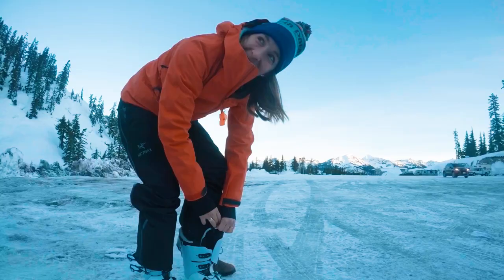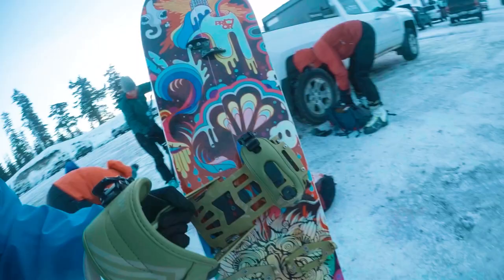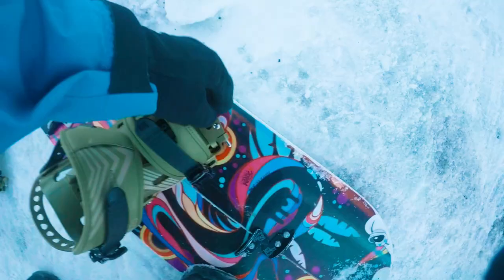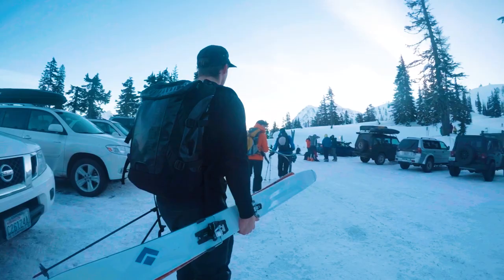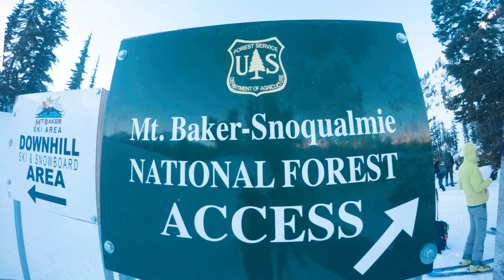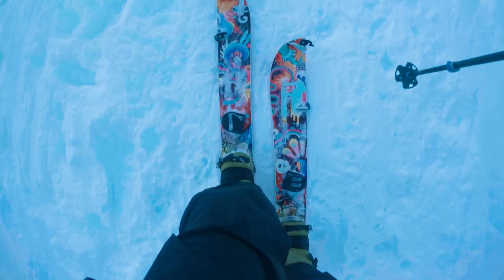We just got to the Baker parking lot and we are getting ready to roll. It is a gorgeous day today and pretty stoked to be here. Baker has so much different backcountry options. We're choosing to go to this mountain called Table Mountain — really flat and cool touring terrain. We got different aspects: south aspects, north aspects.